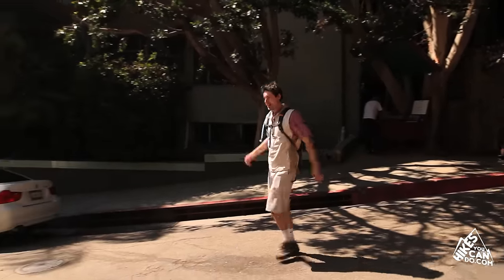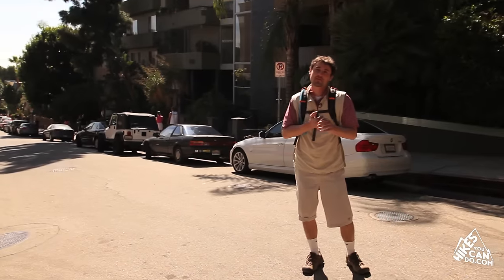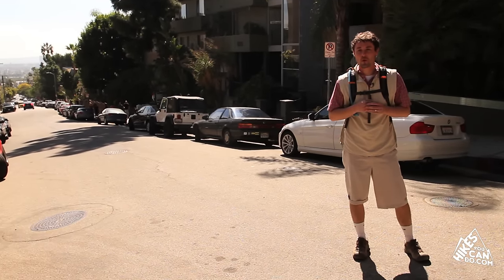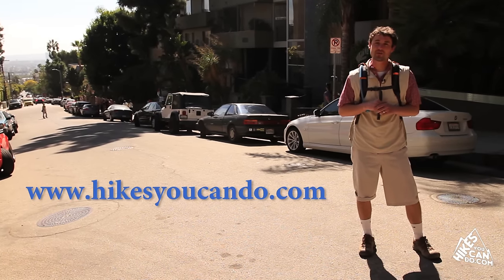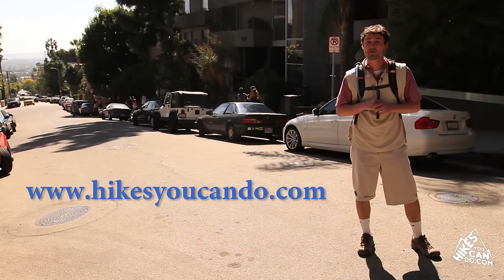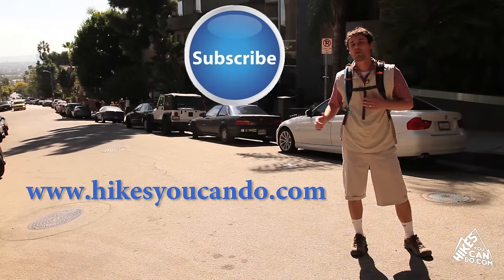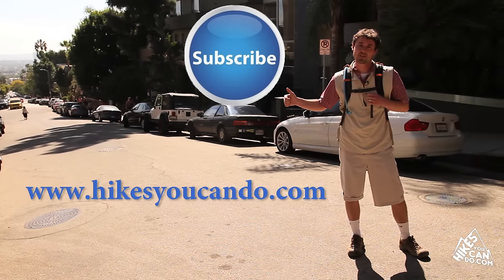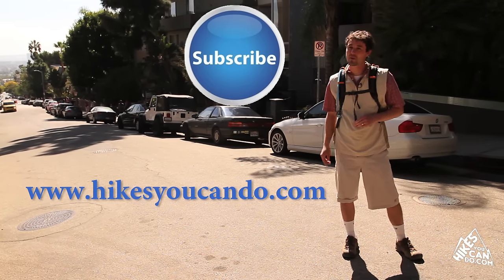There you have it everybody. Runyon Canyon — it's convenient, it's full of history, and you can get a good workout all at the same time. For more information on this hike and many other hikes, you can find us on our website at www.hikesyoucando.com and make sure you subscribe to our YouTube channel. Go ahead and click the subscribe button here on the screen and you'll be subscribed — it means you're going to get all of our videos first, and that's important.